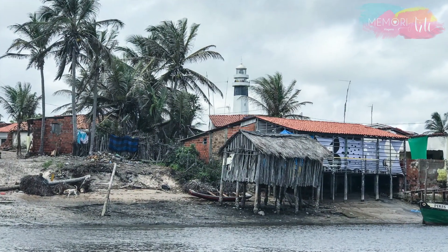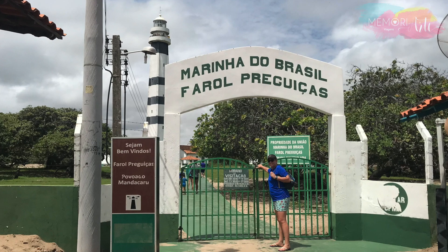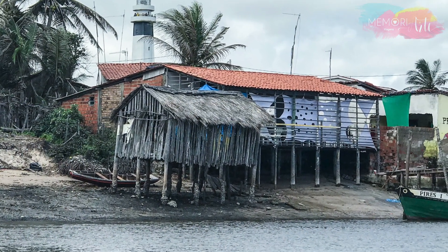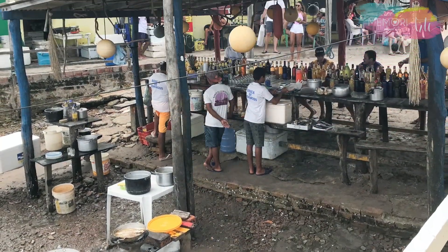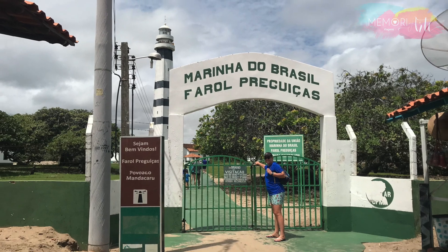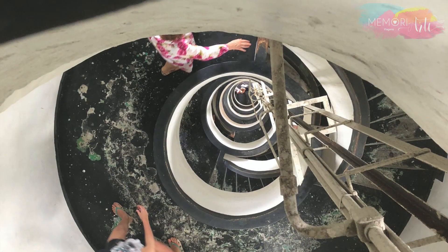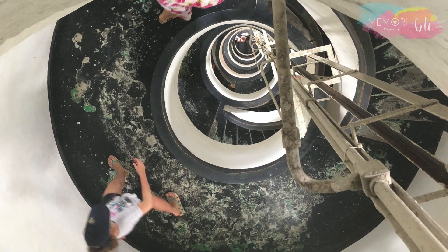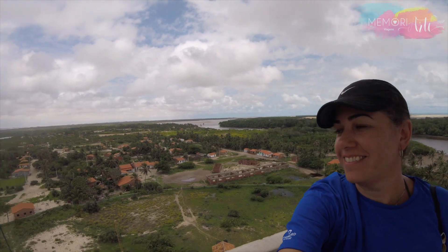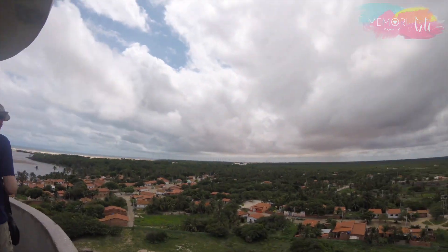A segunda parada é em Mandacaru, uma vila de pescadores onde fica o Farol Preguiças, que funciona desde 1940. Ao chegar no pier, passamos pela Banca do Domingos, um bar montado praticamente dentro da água, vendendo cachaças com sabores pra lá de exóticos. O farol de 35 metros de altura está bem no fim da rua, cercado por cajueiros. Depois de encararmos os 160 degraus, podemos desfrutar de uma maravilhosa vista de 360 graus — dá pra ver a imensa floresta nativa, dunas, a foz do Rio Preguiças entrando no oceano e o parque eólico.